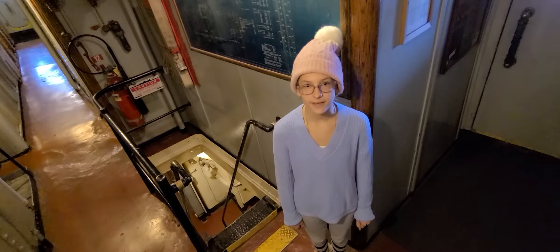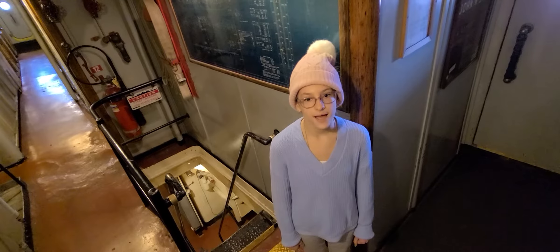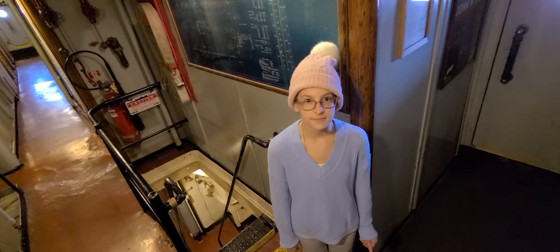Hello, my name is Sophia. I'm aboard the SS John W. Brown. Today I am standing at the top of a ladder. It is called a ladder, not steps. It is very steep so it will use up less space.